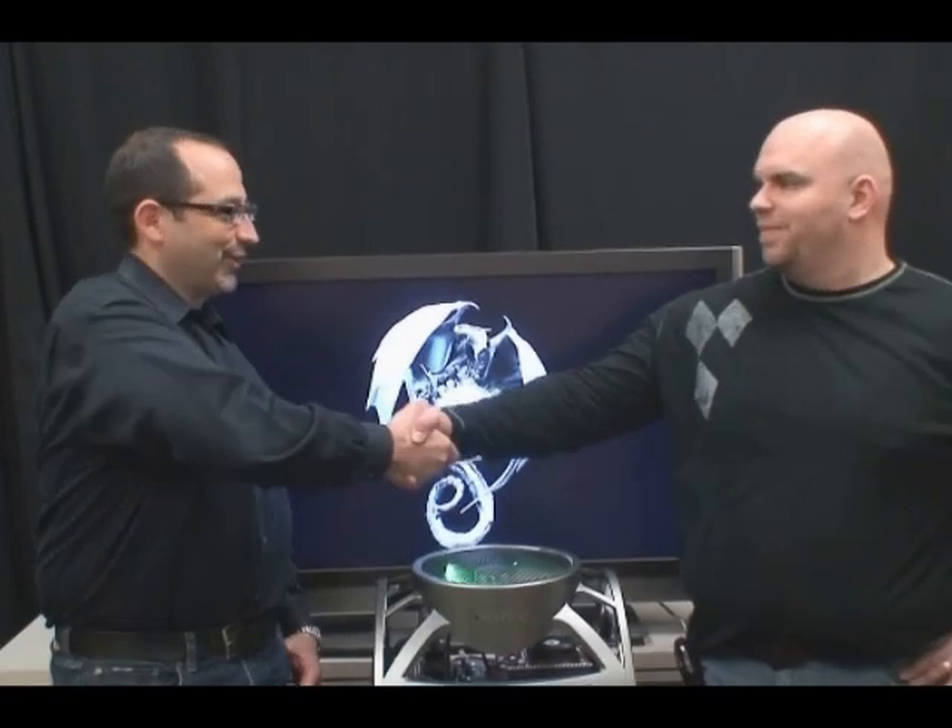Well, thank you Ian for allowing me to grill you, interrogate you, all of the above. This is Pat Moorhead and Ian McNaughton from AMD, signing off.